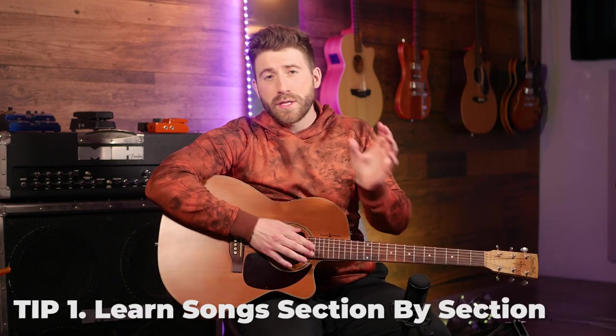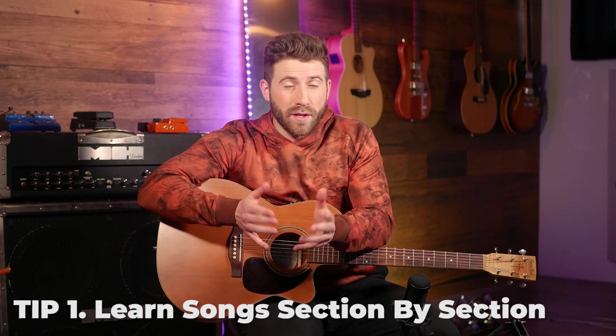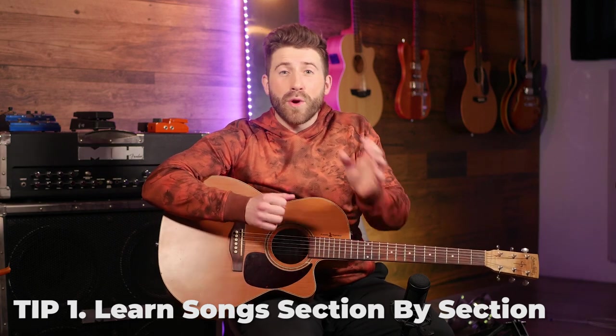Tip number one is to learn it section by section. A full song could take days, weeks, or sometimes even months to master. So if you break it down into much more manageable chunks, then it's more motivating because you can actually master one section and then move on, as opposed to having an entire song that's just kind of mediocre. If you're in the very beginning of guitar, you might even just want to pick a single riff from a song and just work on that, because sometimes just working on the coolest part of a song and being able to play that is more motivating than trying to tackle an entire song that may be just a little bit too much at the start.